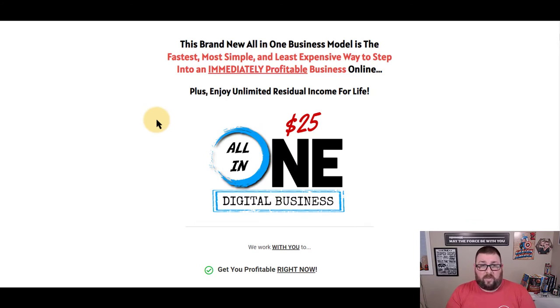Right here we're on the sales page for the all-in-one business from the Home Business Academy. This is a new system that we've been putting effort into because we want to be as valuable as possible to everybody in the marketplace looking for ways to make money online. $25 is all it is to start and it gets you hitting the ground running. This is a brand new business model — they've never offered anything like this before.